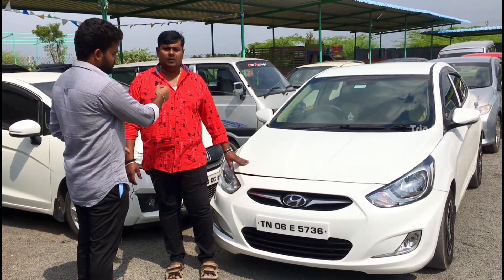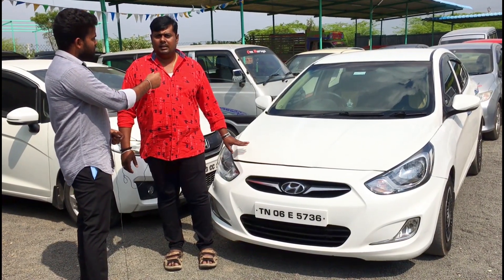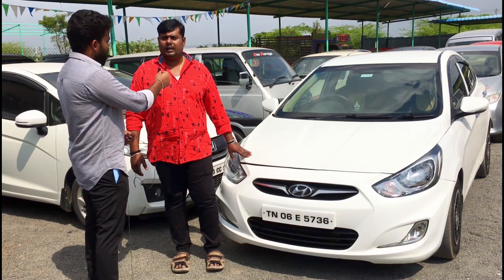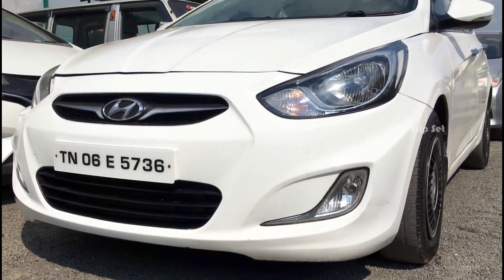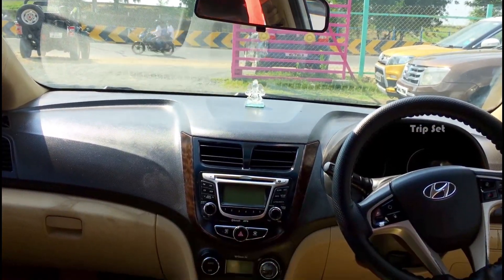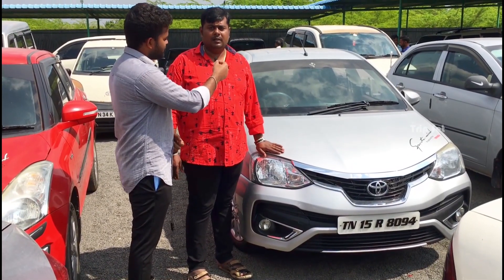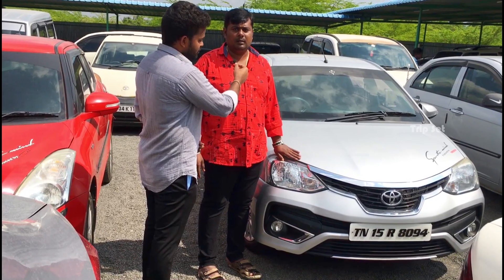Next is a Hyundai Fluidic, second owner, basic variant, Chennai number. KM is 1 lakh 25. Customers are at 3 lakh 50.